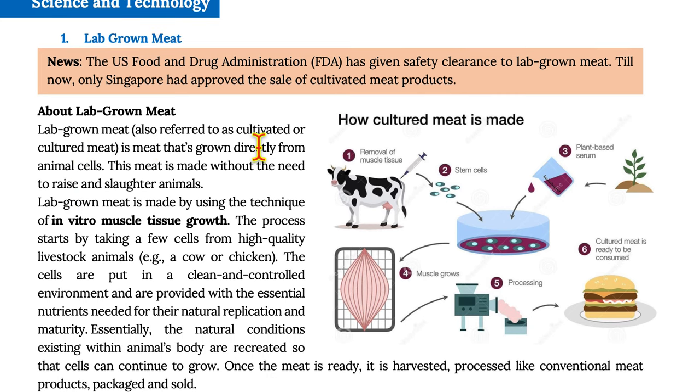Lab-grown meats, also referred to as cultivated or cultured meat, is meat that is grown directly from animal cells. This meat is made without the need to raise and slaughter animals.